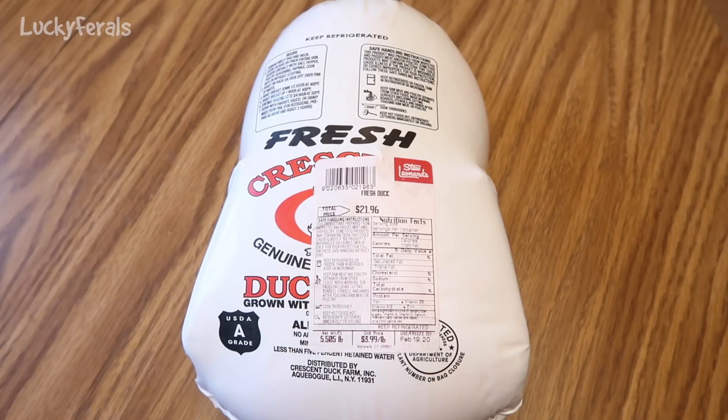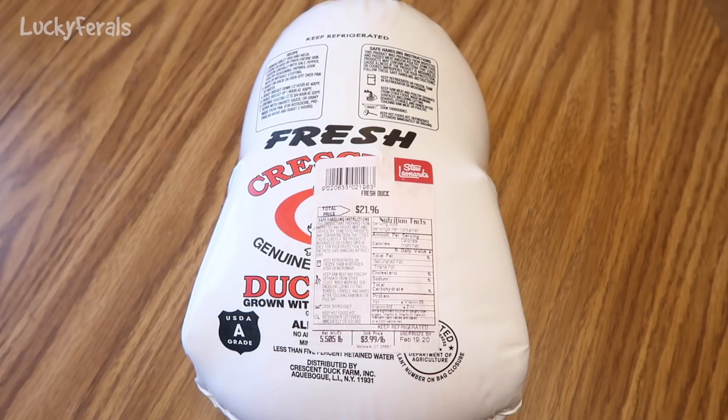I bought a duck for the cats because they've never had fresh duck before, and I am going to be making homemade raw food from this duck. I got this at Stew Leonard's — it was $3.99 a pound, this is a 5.5 pound bird — and I'm not looking forward to opening this package, preparing this duck, or grinding it. I am perfectly happy living my life as a vegan or a fruitarian and never eating animal products, wearing animal products, or having to kill an animal for food.